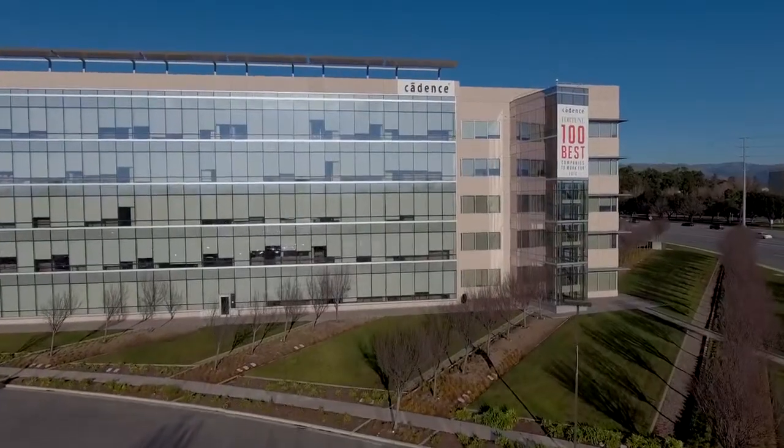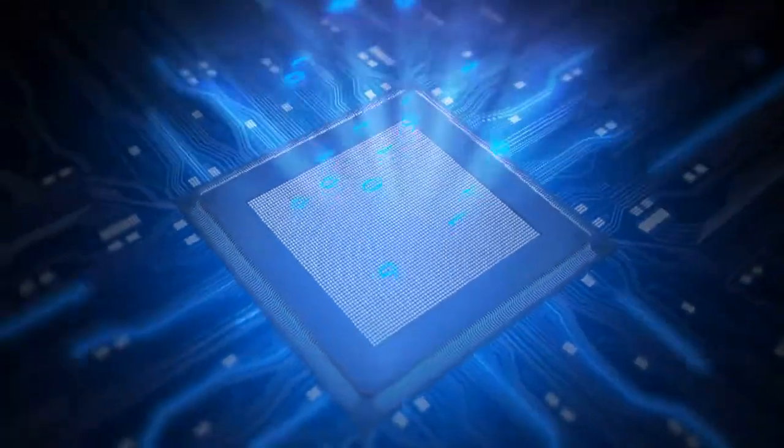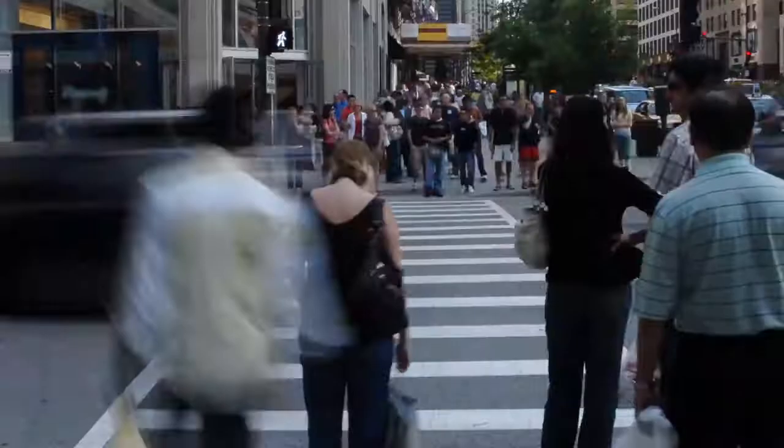How you doing everyone? I'm Sean O'Kane with Cadence Design Systems, and welcome to another edition of Did You Know? Has anyone ever asked you, what does Cadence do? Well, did you know that Cadence helps build the next generation of innovative products that people use every day?